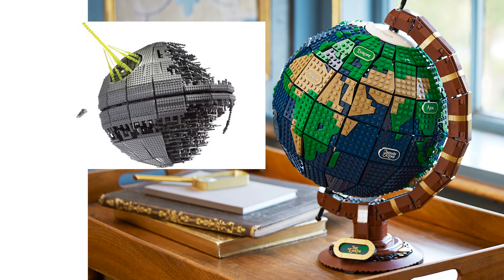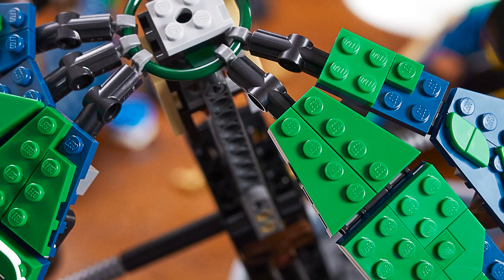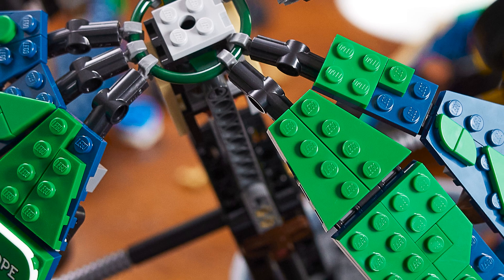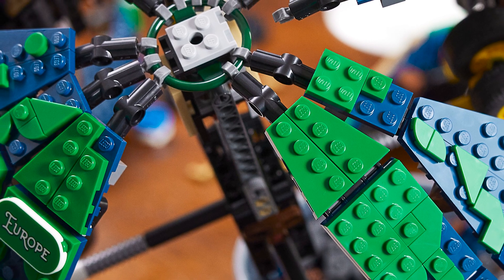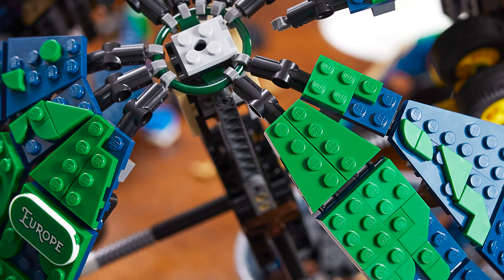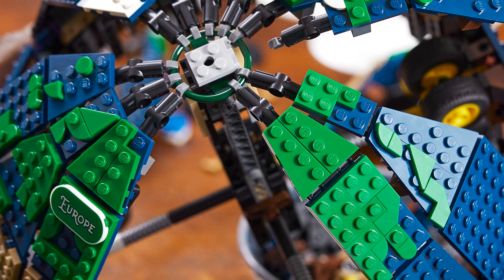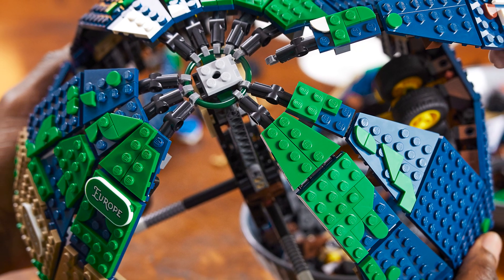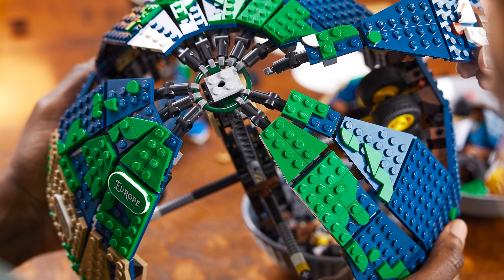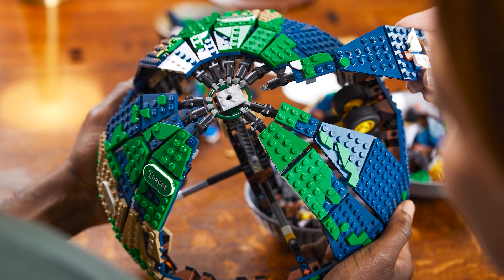Looking at the Globe, we can almost recreate a perfectly spherical Death Star. According to the press release pictures, there's a pretty intricate internal system — it might not be the most fun to build, but looking inside they're using a combination of hinges, hoses, and different wedge plates to create what is otherwise a perfect circle. That's what we've been waiting for for a very long time.